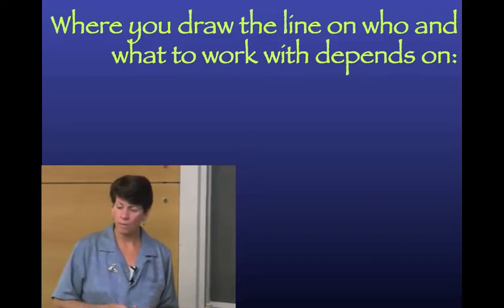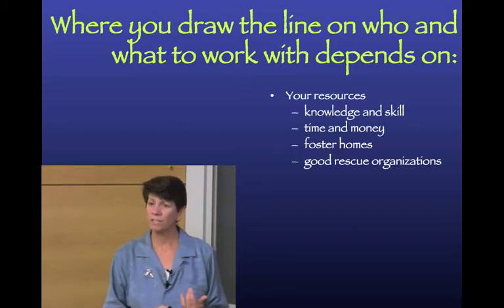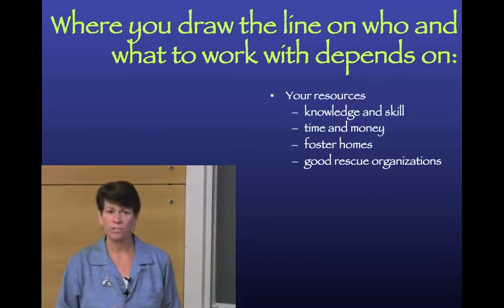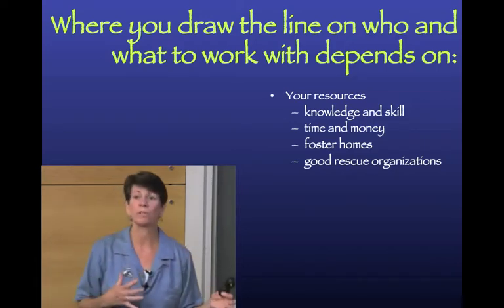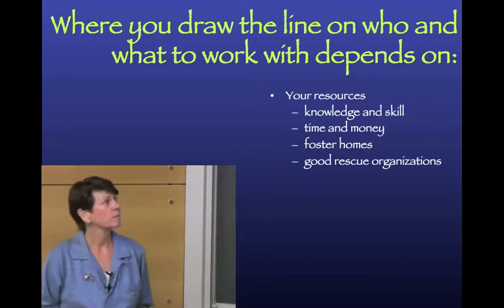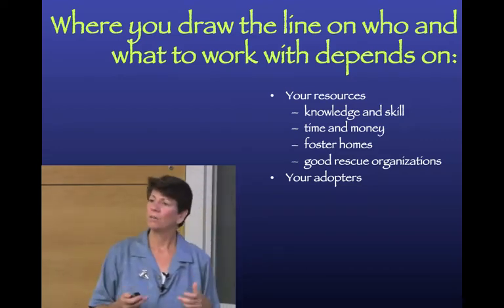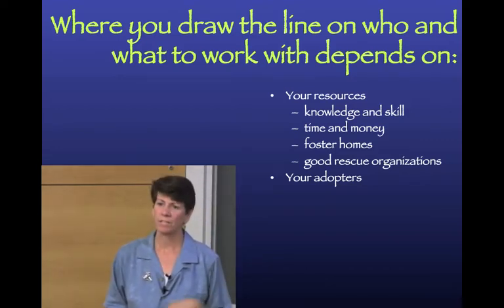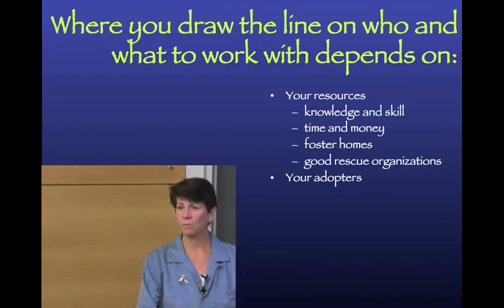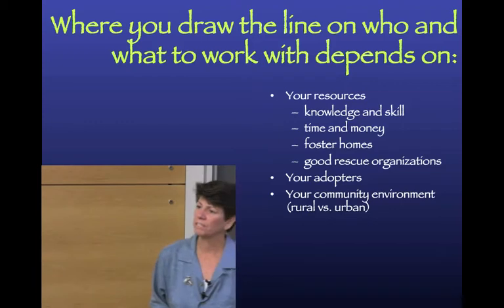Where we draw the line on who we work with depends on a lot of things: your resources, knowledge, skills, time, and money. Do you have foster homes and good relationships with rescue organizations? Who are your adopters? They're going to have to continue the work, because you're not fixing anything in the shelter - you're just getting it started.